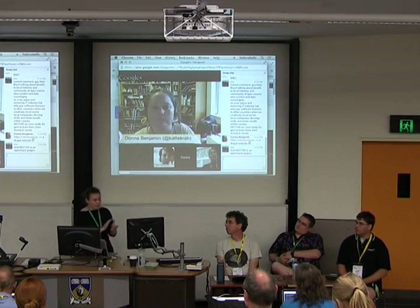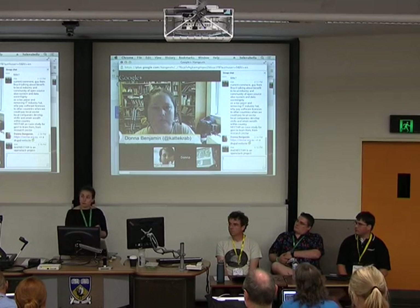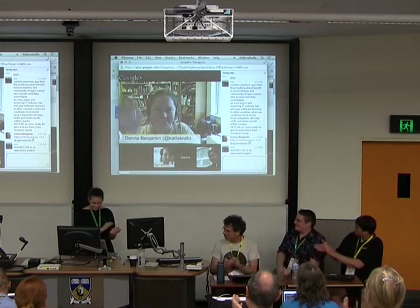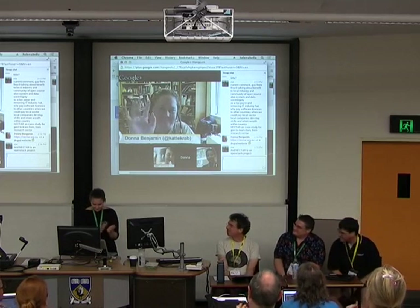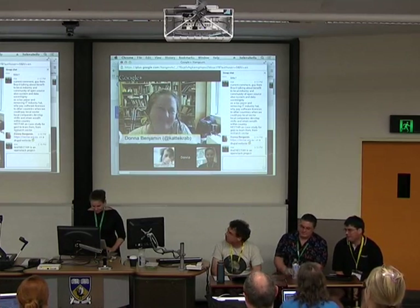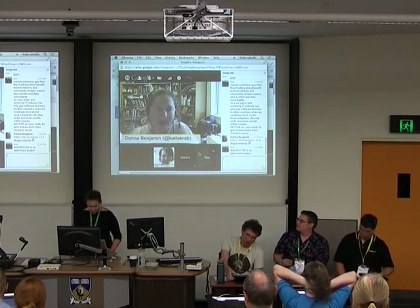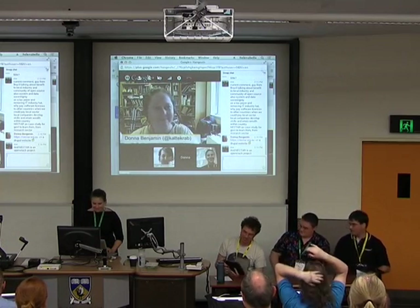If there are no further questions, I'd ask you all to please join me in thanking our panel. Thank you very much to our remote people. I will bid our remote buddies goodbye — thank you so much for coming online.